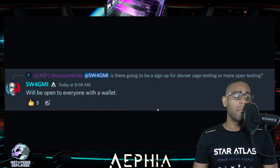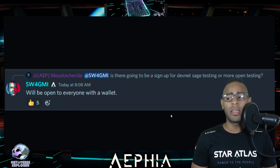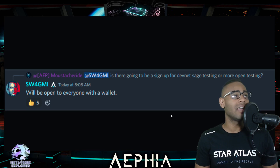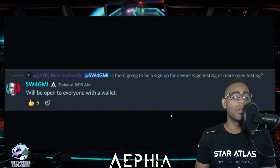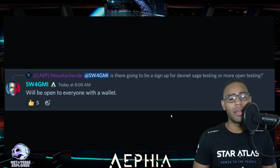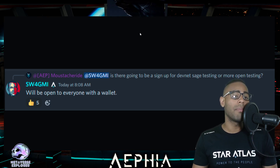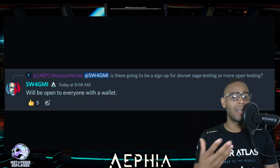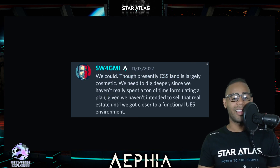Mustache Rider from AEP asked: is there going to be a sign up for DevNet Sage testing or more open testing? And Michael said it'll be open to everyone with a wallet. So anyone who has a wallet in Star Atlas or even in Solana should be able to go ahead and do the testing phase for DevNet for Sage. I'm really looking forward to this - I want to make lots of videos about Sage itself, how to go in, how to attack a star base, how to craft maybe. Whatever the first implementations are, I really want to make some content on this, and I'm sure you guys want to see it too.